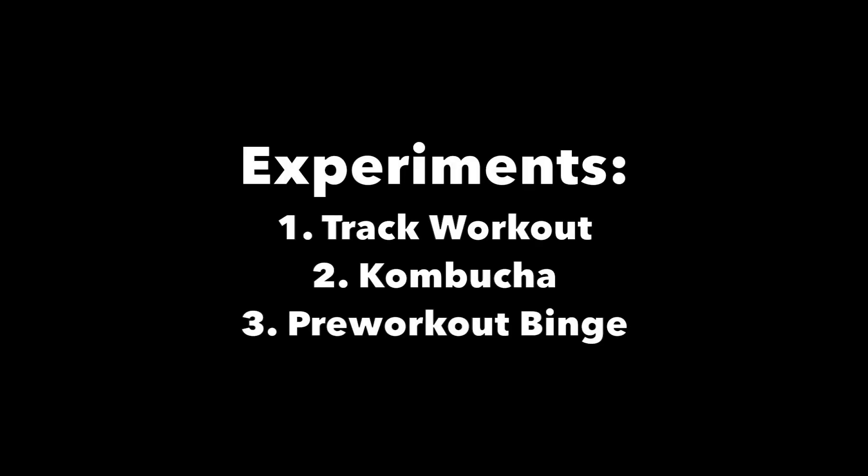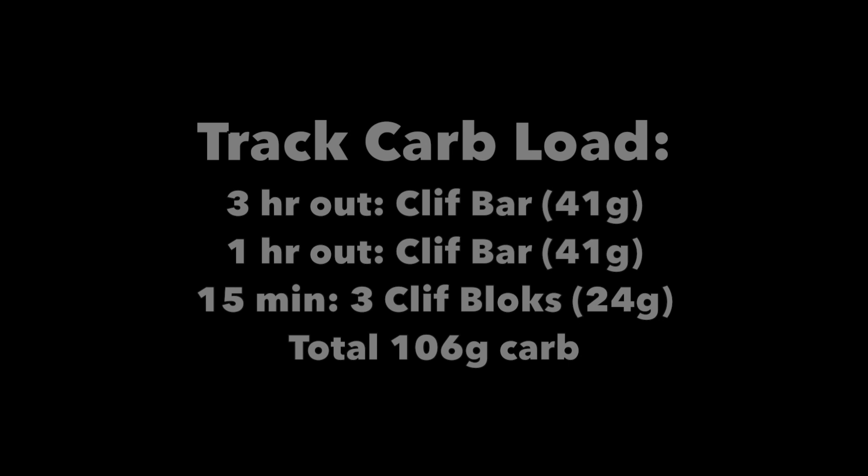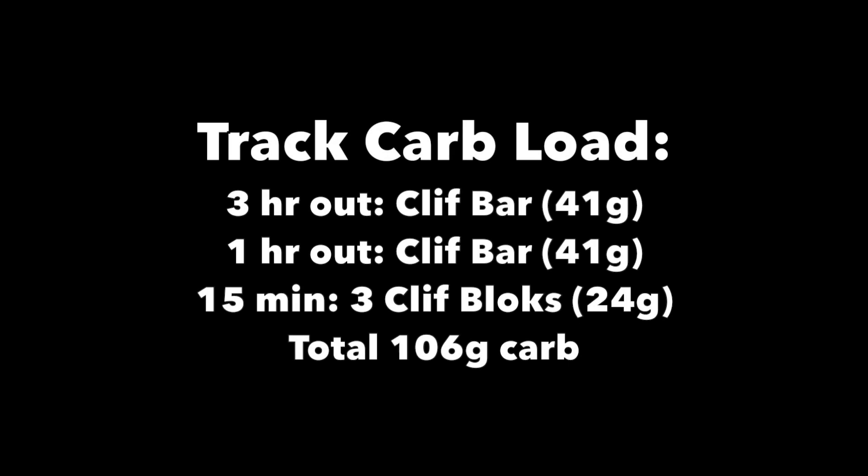Hey guys, welcome back. This is just a quick video today — no actual footage since Laura Lee was out of town the last few weekends. The first quick carb load experiment was before a track workout, with a total of about 106 grams of carbs.